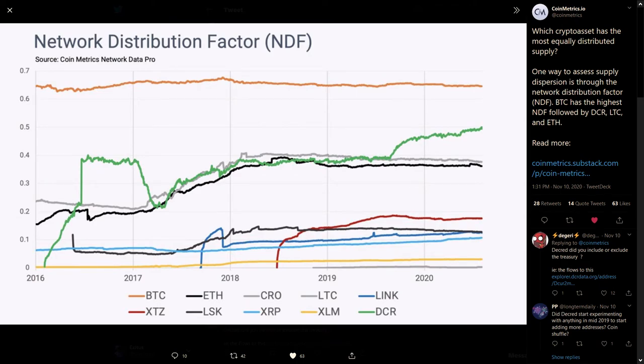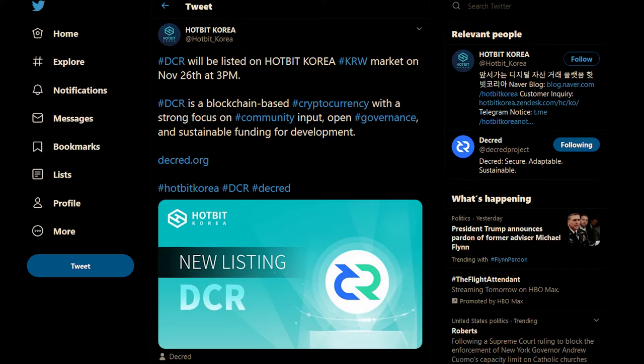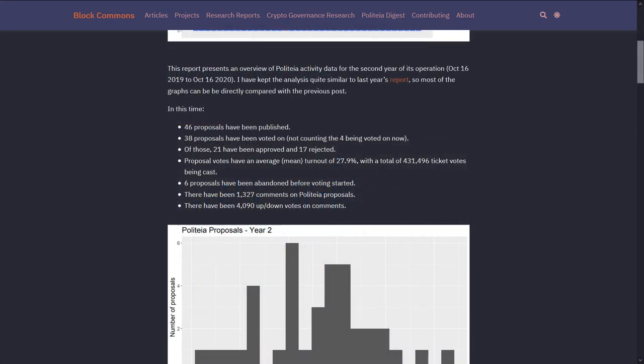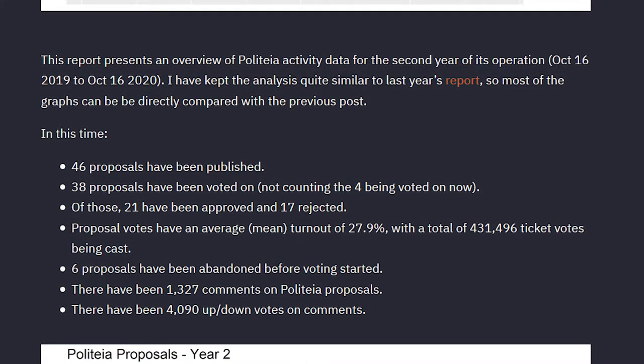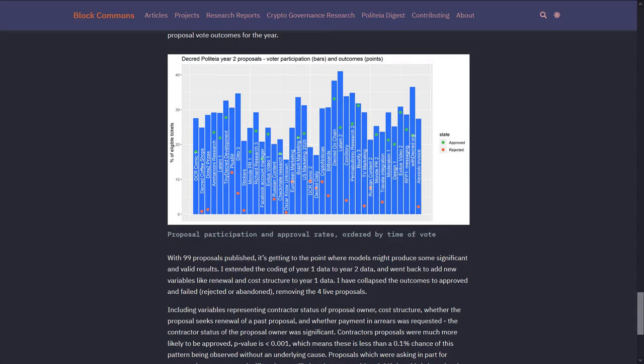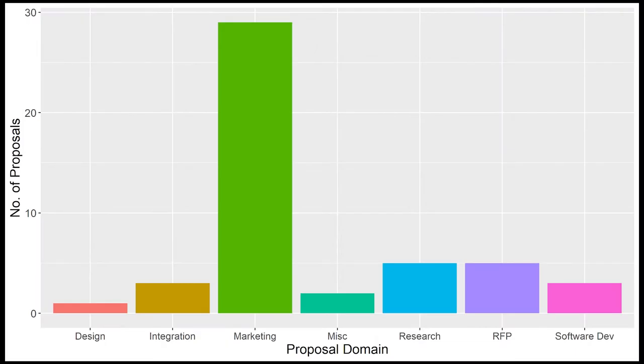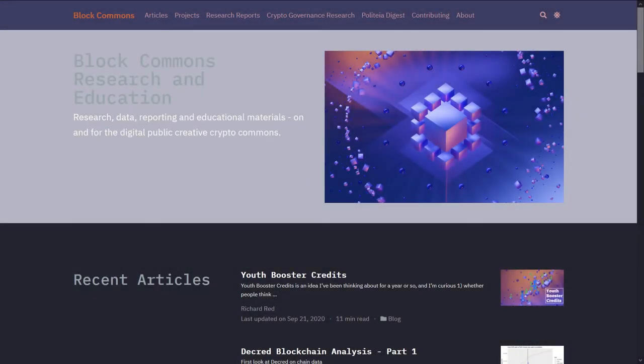Decred came in as the number two coin on a CoinMetrics chart displaying which crypto assets were the most equally distributed in supply, using a network distributor factor. Decred has been listed on Hotbit Korea with a Korean fiat pair. Decred open-source researcher Richard Red released his Politeia Year 2 research results. In Year 2, 46 proposals were published, 38 voted on, of which 21 were approved and 17 rejected. Proposal votes had an average turnout of 27.9%, with a total of 431,496 ticket votes cast. Six proposals were abandoned before voting started, there were 1,327 comments on proposals, and 4,090 up/down votes on comments. Mean approval for passing proposals was 78.7% in Year 2, compared to 85.9% in Year 1.